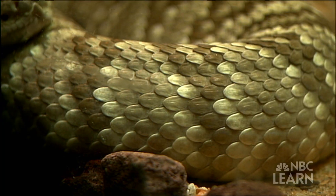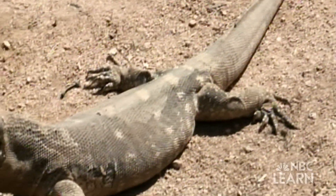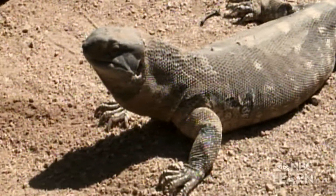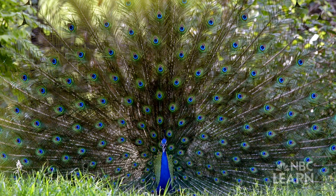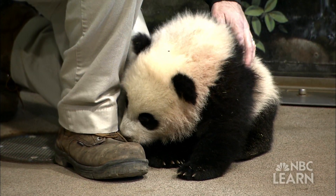Animals also have different body coverings. Reptiles, like lizards, have scales. Birds, like peacocks, have feathers. Mammals, like pandas, have fur or hair.